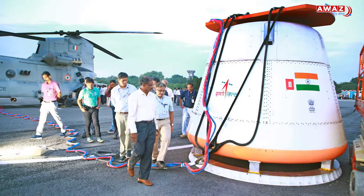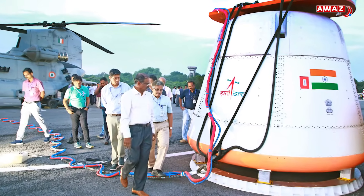The capsule then descended smoothly and splashed down in the Bay of Bengal. The Indian Navy ship INS Anvesha retrieved it and brought it safely to Chennai.